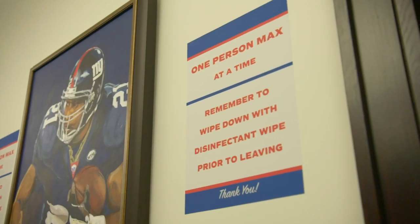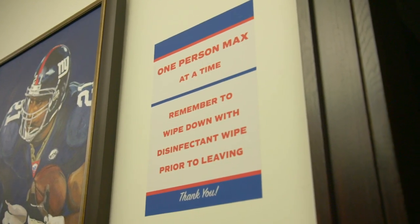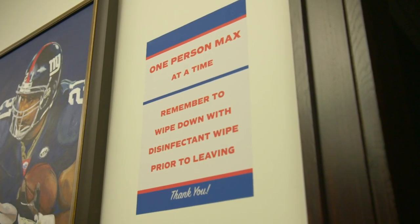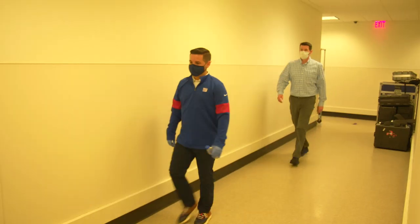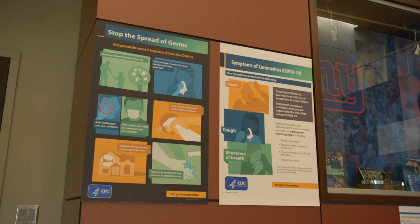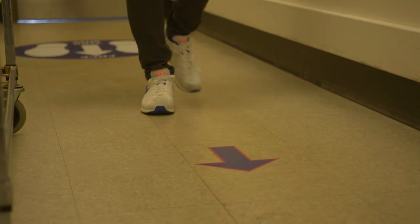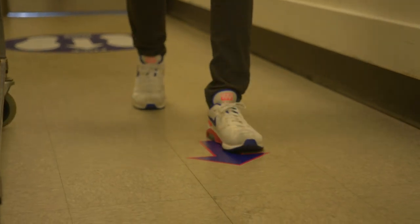In the copier area we have a maximum of one person. We have signage here asking you to remember to wipe down and disinfect everything that you touch. As you walk through the facility, we want to reinforce the educational points that are important for your health, your family's health, and the facility's health. The signage is a tool to do that, and the arrows on the floor help you navigate the building.